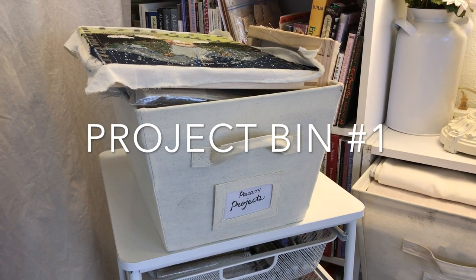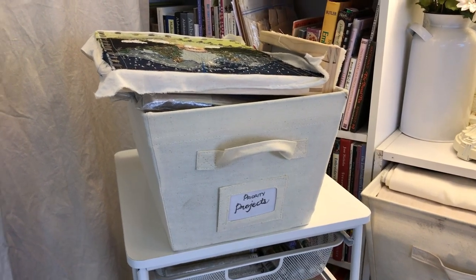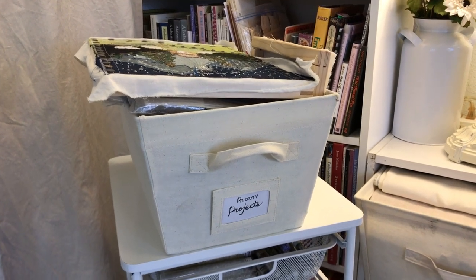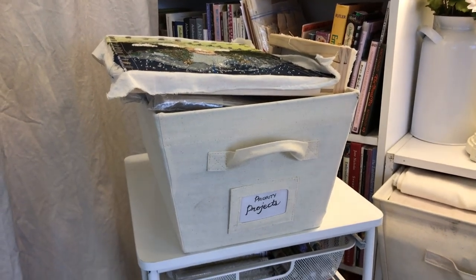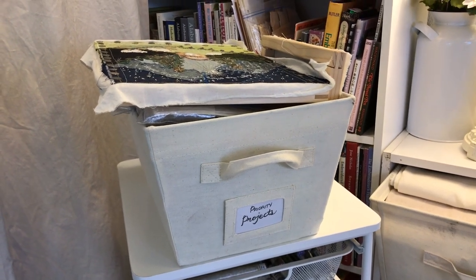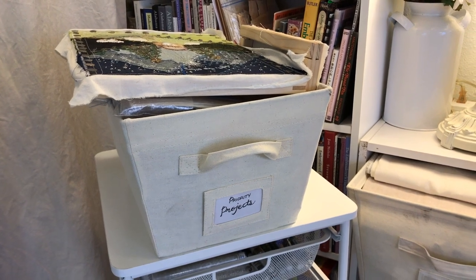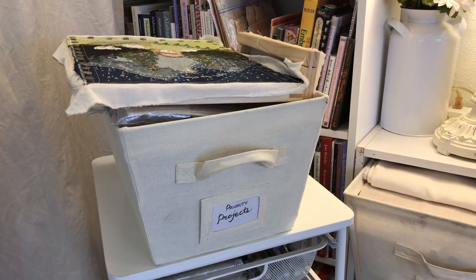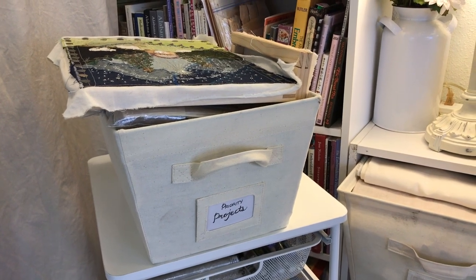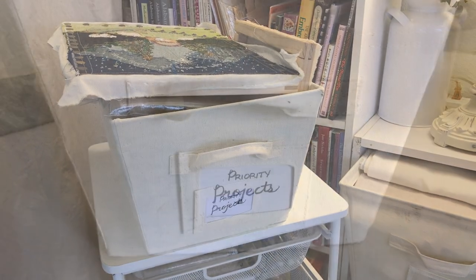This basket of priority projects is going to be my to-do list for 2020. My daughter came up with the term NFP, which stands for Nearly Finished Projects. The hope is to complete one of these projects every month through the rest of the year, and I've added a couple of extra bonus projects as well. It's pretty ambitious but let's go take a look at what's here.